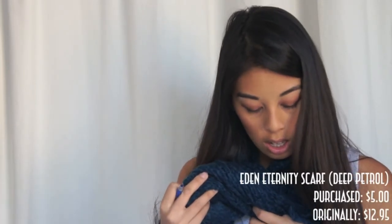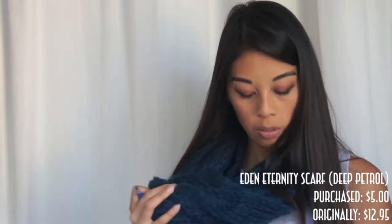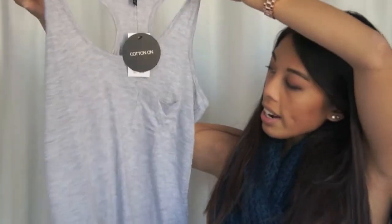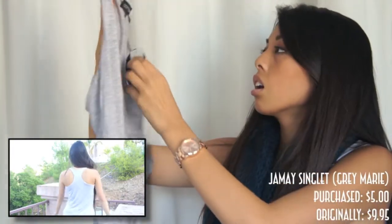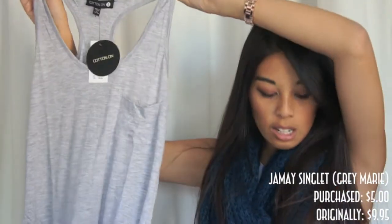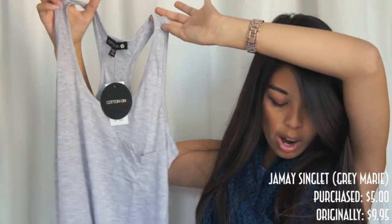The second thing I bought was this scarf. It's called the Eden Eternity Scarf in the color Deep Petrol. It's just a circle scarf that I wrapped around my neck twice, and that was $12.95 but I got it for $5. I also got a gray tank called the Jamea Singlet in gray marie, originally $9.95, and I got it for $5.